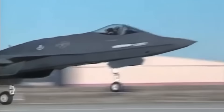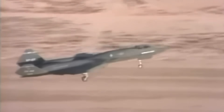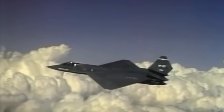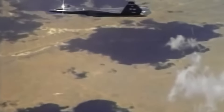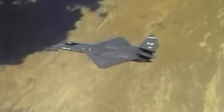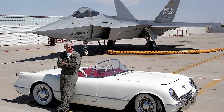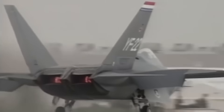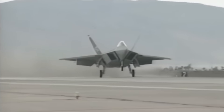Northrop was first in the air. In August 1990, flown by Paul Metz, the YF-23 got airborne. The test was a huge success, but Lockheed was quick to respond. On September 29th, at Edwards Air Force Base in California, Lockheed Chief Test Pilot Dave Ferguson prepared the Raptor for its maiden flight. Over the next three months, the Raptor underwent a series of rigorous tests.